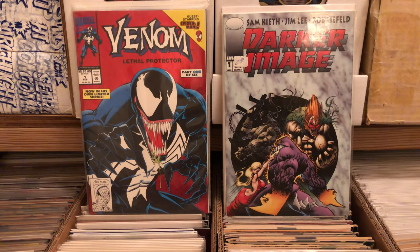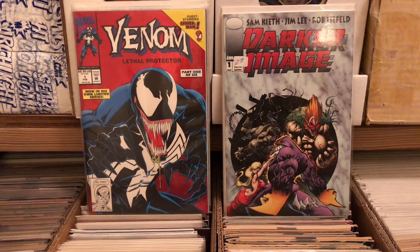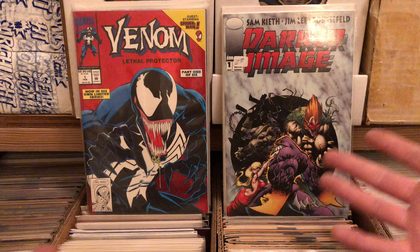Hello there! Once again, this is Anton from Antono Bay, coming at you with more stuff I got from the Mammoth comic book haul. I bought out the old inventory of a comic book store — 45 long boxes — let's see what we got.